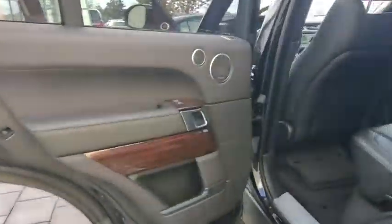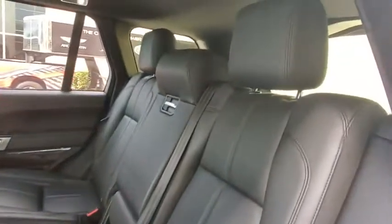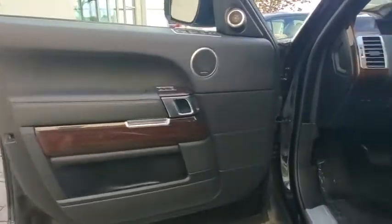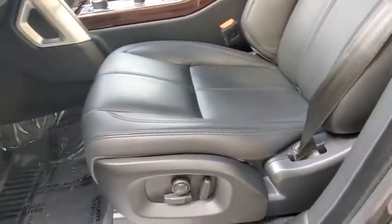Anti-lock braking system, leather wrapped steering wheel, Bluetooth, power steering, adjustable steering wheel, four-wheel drive, cruise control, auto dimming rear view mirror, hard disk drive media storage.